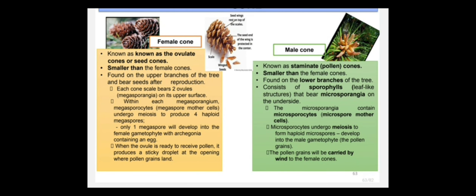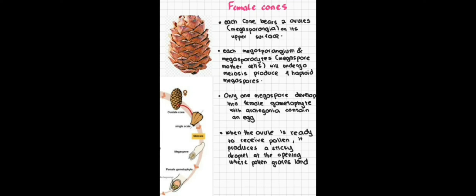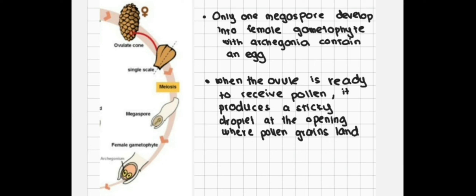For the female cone, each female cone scale bears two ovules, which are the megasporangia, on its upper surface. Each megasporangium and megasporocyte will undergo meiosis to produce four haploid megaspores. Only one megaspore will develop into the female gametophyte with archegonia containing the egg. When the ovule is ready to receive pollen, it produces a sticky droplet at the opening where pollen grains land.